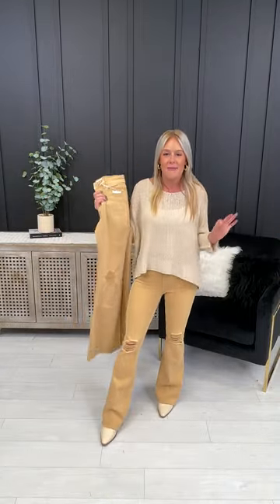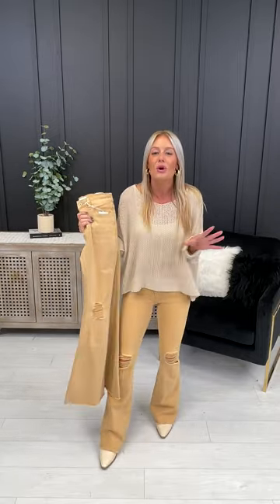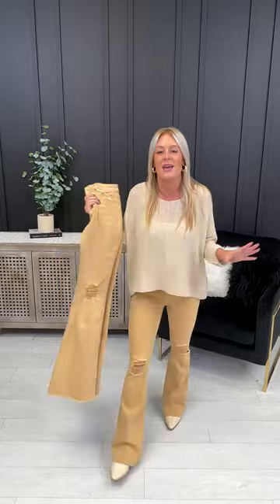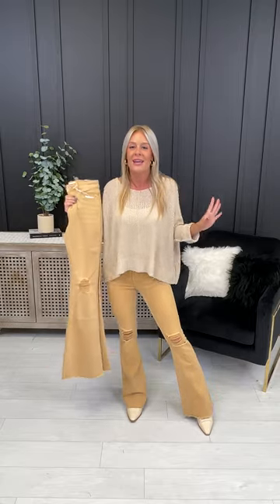These are going to be that epic pop of color in your fall wardrobe. They have a mustard and khaki vibe. They're so perfect with all your favorite neutrals — all your blacks, your tans, your tops, your chocolate browns, all your favorite olives, and even all your favorite ivories. They are absolutely perfect in their flares.